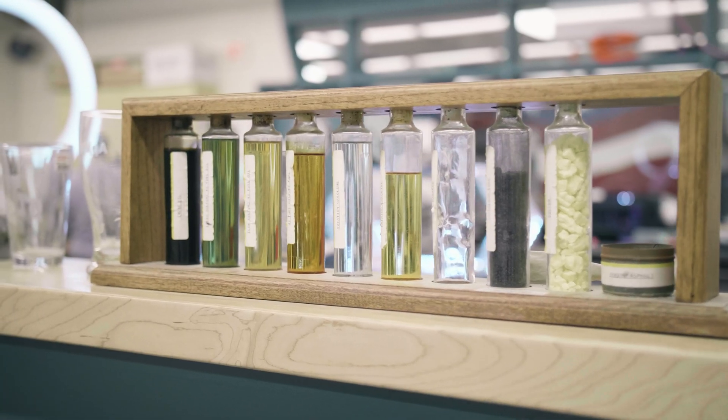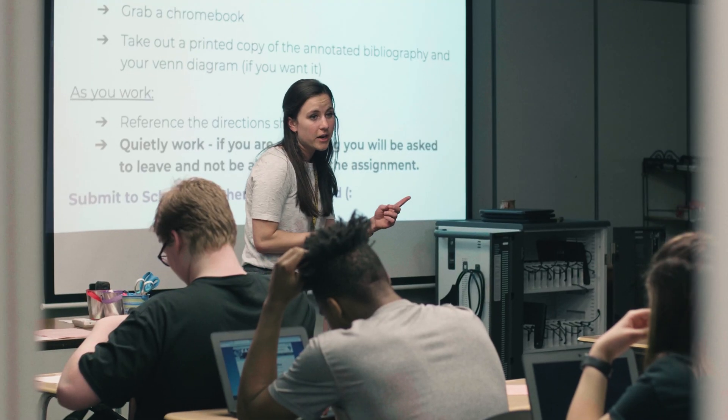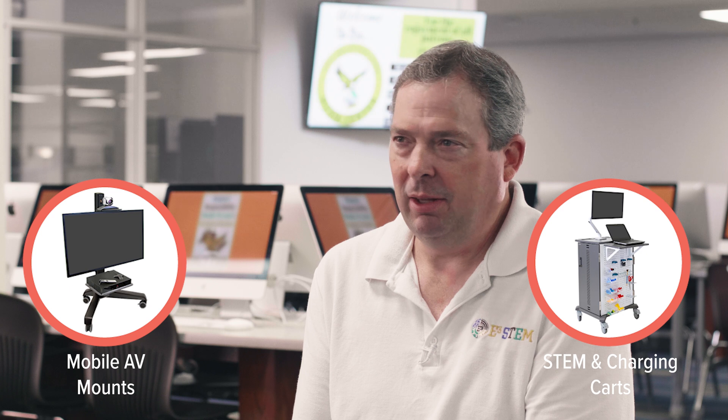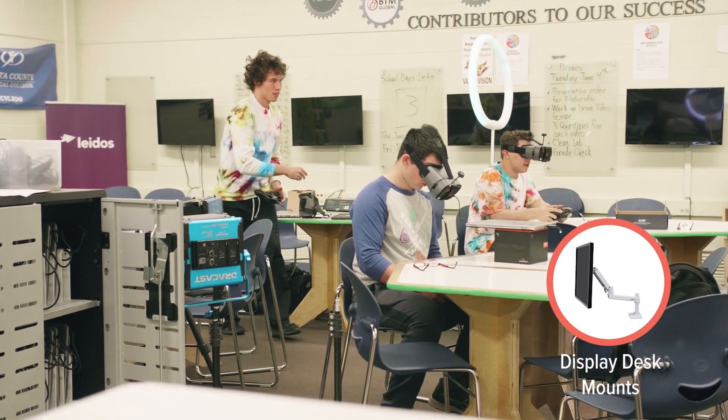We're finding that Ergotron products fit in extremely well in that evolving teaching and learning process as we're developing into a STEM magnet school, because the traditional classroom of students sitting at a desk listening to a teacher is really breaking up. You're seeing many more flexible learning spaces around the building. Ergotron allows us to do that — from rolling LCD displays to rolling teacher desks to students using those stations.